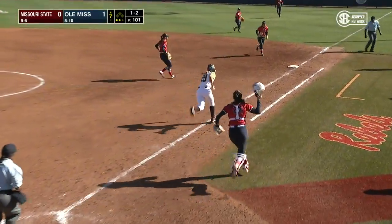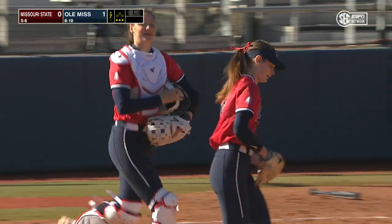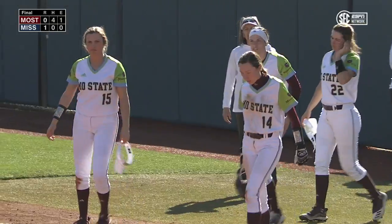Ground ball to first. Gutierrez drops to a knee, hustles to the bag, and Anna Borgen has herself a complete game shutout of the Missouri State Bears. Final score at the Ole Miss softball complex: Rebels one, Bears zero.